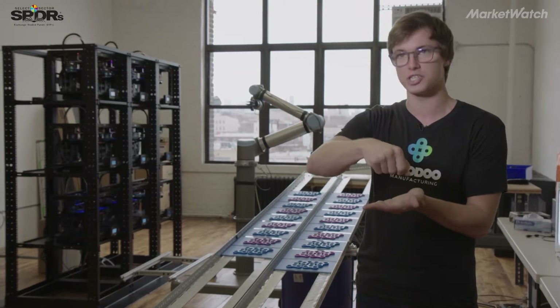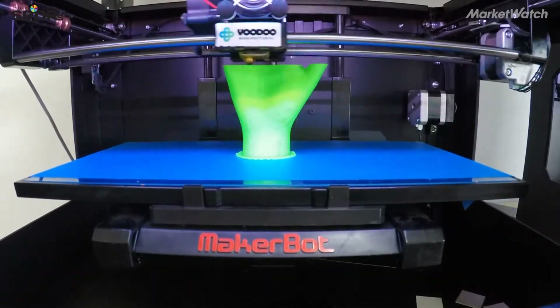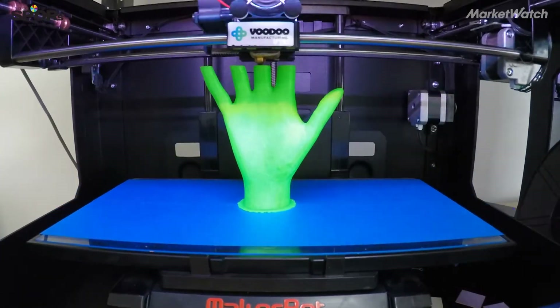You put down one layer, which is just kind of like a drawing of the object, and then you add each additional layer on top of it until you have hundreds or thousands of layers, and that's how you build your object.